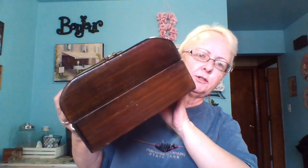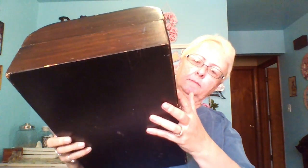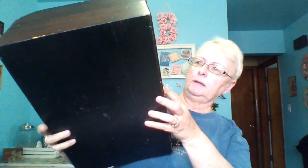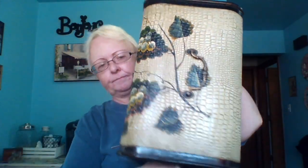This is the last thing I got from that estate sale, and it's just a cute decorative trunk. It's got kind of an alligator or crackle pattern on it with grapes and everything. It's in really nice shape and it opens up. I thought it would be neat to sit on the floor somewhere and maybe set some stuff in it. I paid three dollars for it, and it's going to go in my decor somewhere.